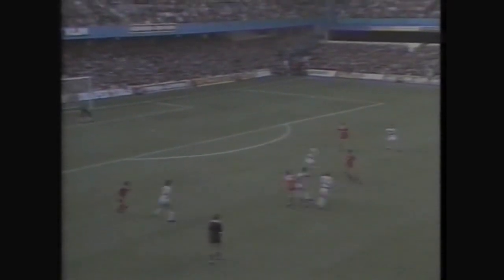And with seven minutes to go, Liverpool won the match. One-nil to Liverpool, the first team to win at Loftus Road this season.